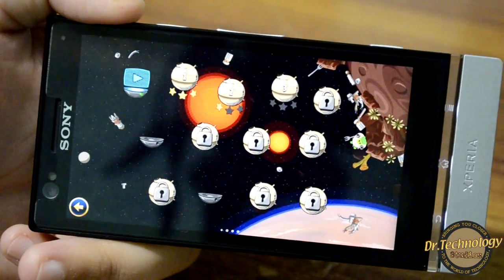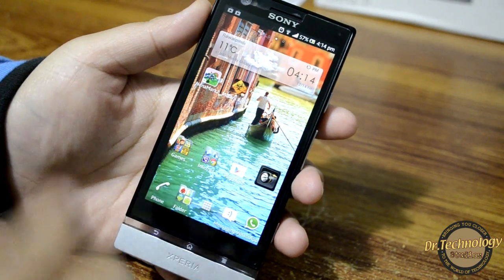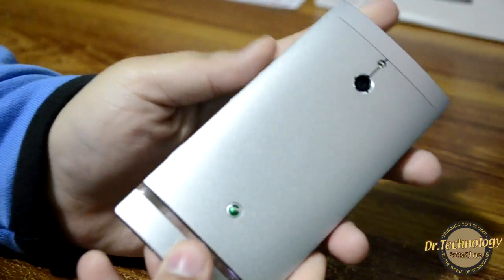You can see that Angry Birds Star Wars works absolutely fine. So all in all this is a very very beautiful device by Sony.